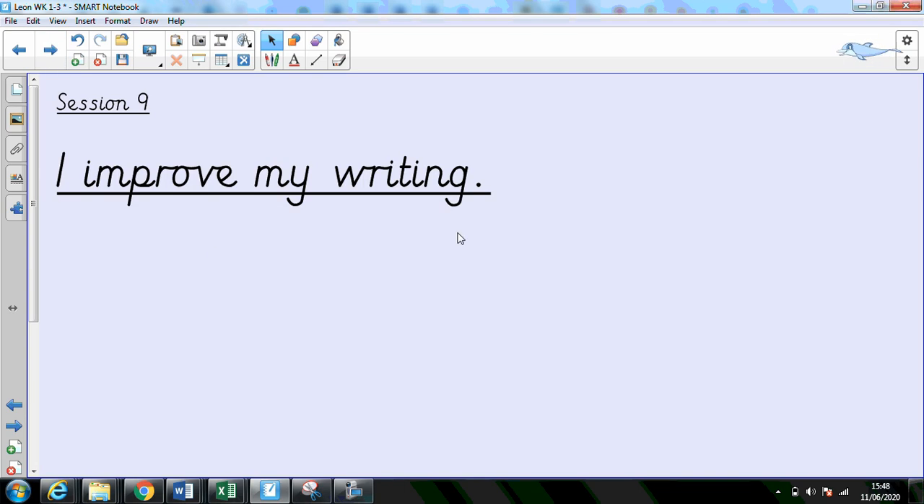Today our objective is to improve my writing, which I know can feel a bit tricky when you think you're finished and you're done. But we're going to have a little look at some of the ways that we can go a little bit further.